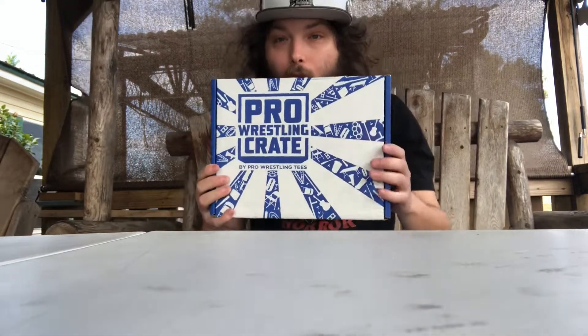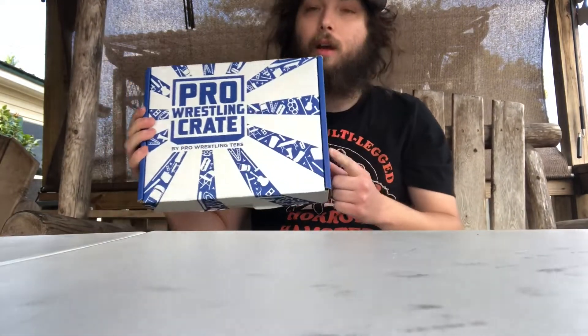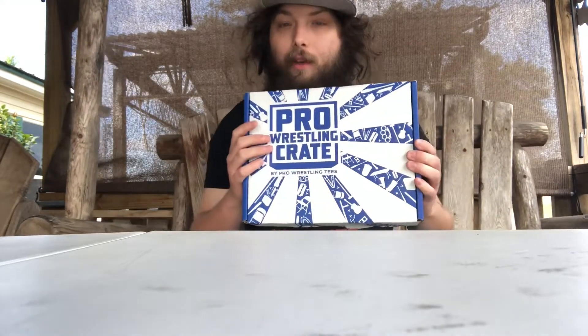What's up guys, Moon Man here. Today, as you can tell by the title of the video, I'm going to be unboxing the November 2022 Pro Wrestling Crate mystery box. It's a monthly subscription by Pro Wrestling Tees. It's my first one and it guarantees two t-shirts, usually some kind of toy, and then a bunch of randomness.